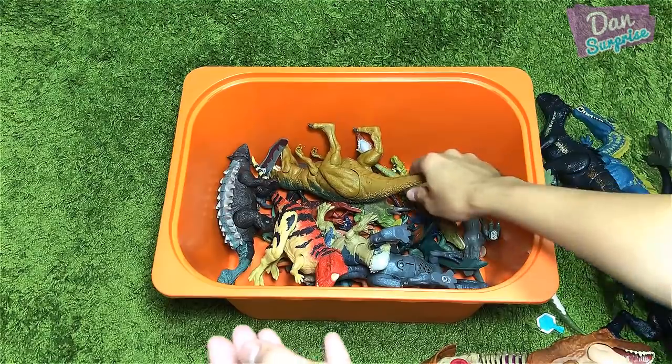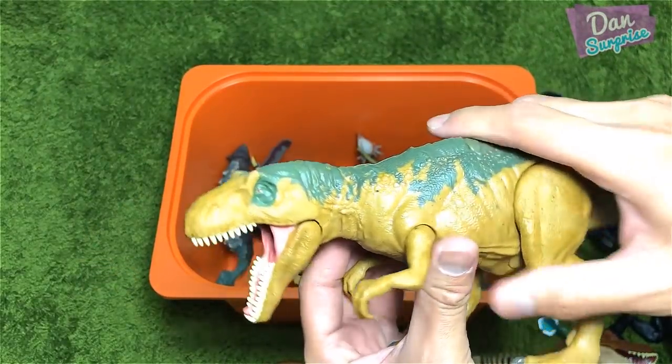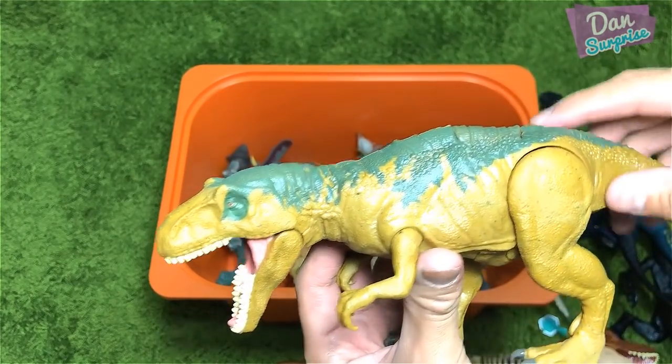I think this is Delta — Velociraptor Delta. Check this out — cool stuff from the Dino Rivals series. This is supposed to be released in 2019 but I've got my hands on it, so I'm pretty happy. Let's proceed to the next figure.